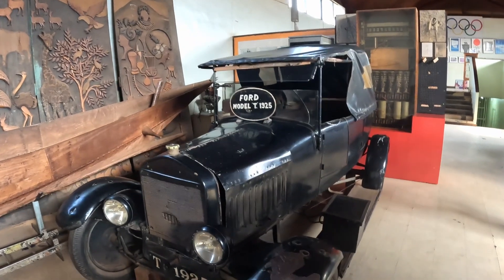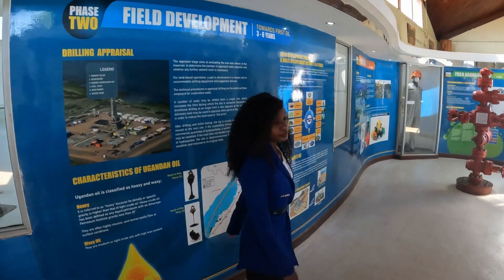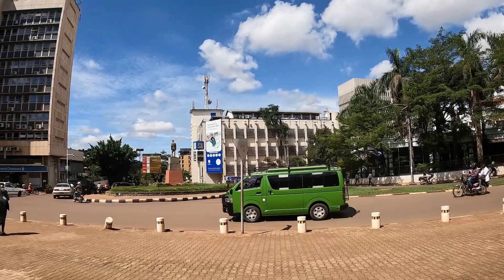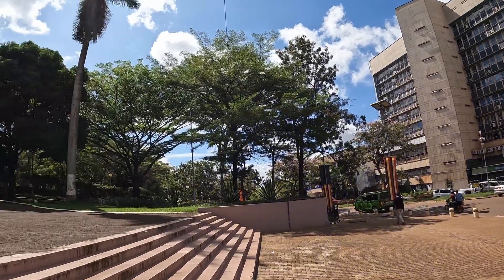This is the first car in Uganda — it was 1925, the Ford Model T, 1925. This is the oil field plan.